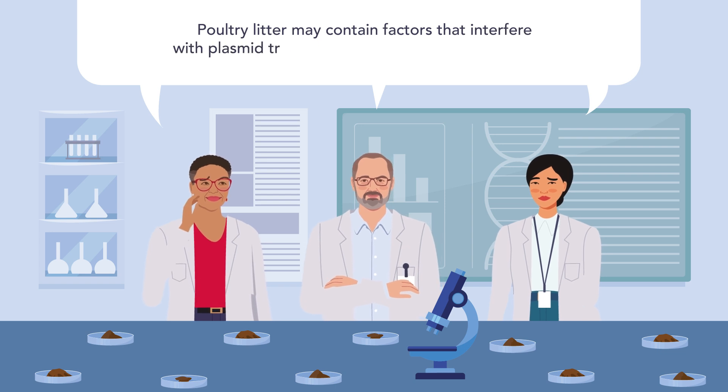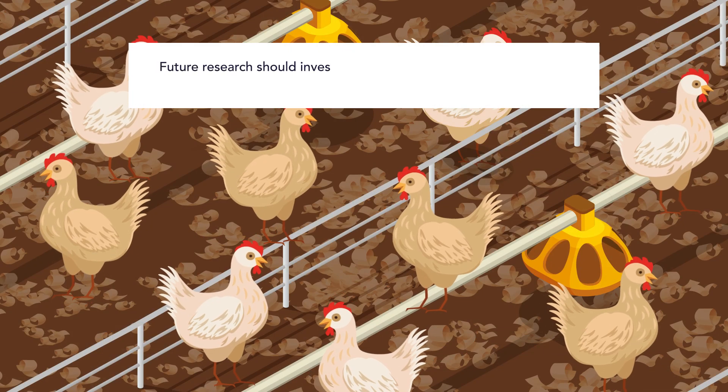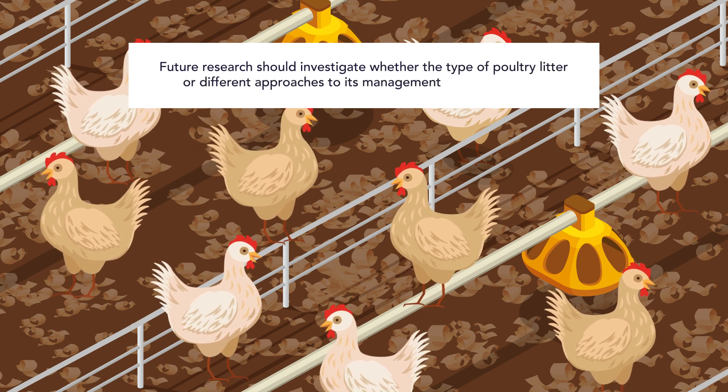The researchers hypothesized that poultry litter may contain factors that interfere with plasmid transfer or bacterial growth and survival. Future research should investigate whether the type of poultry litter or different approaches to its management could affect this.